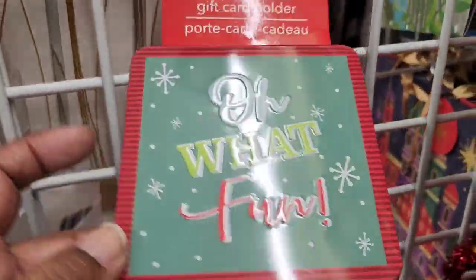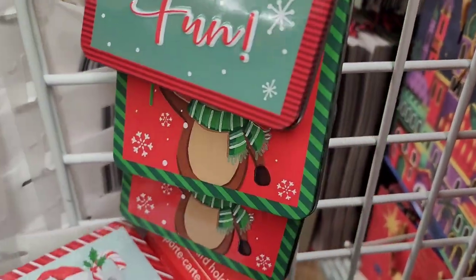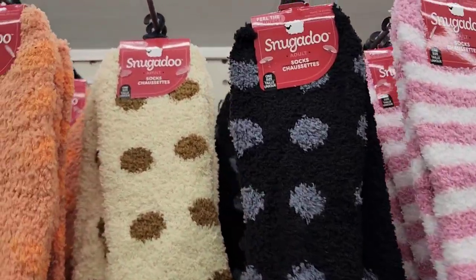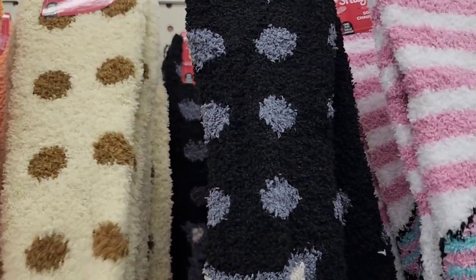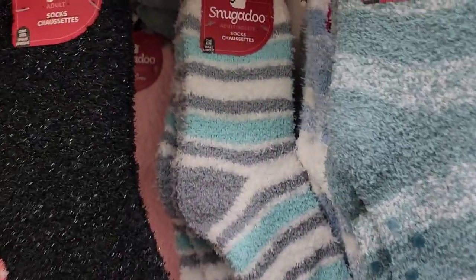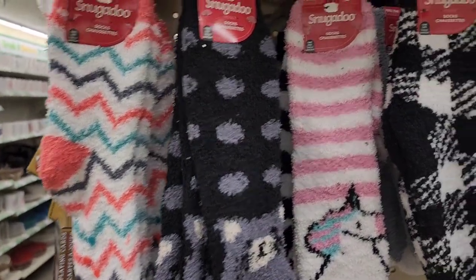They have beautiful gift cards — one says 'Oh What Fun,' another is really cute, and one says 'Joy' — three designs total. They also have a bunch of Snuggaloo socks: a really beautiful one, a black one, a unicorn one, a green one, and a black-and-pink one. Really cute, absolutely beautiful socks.